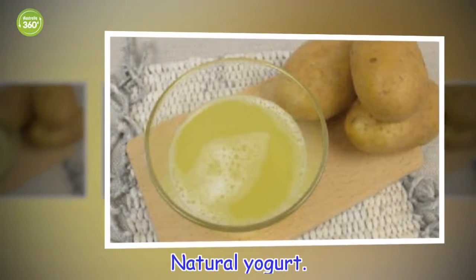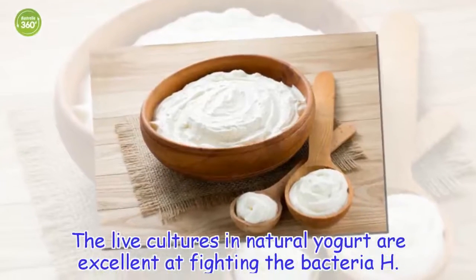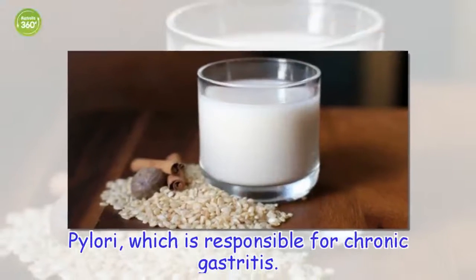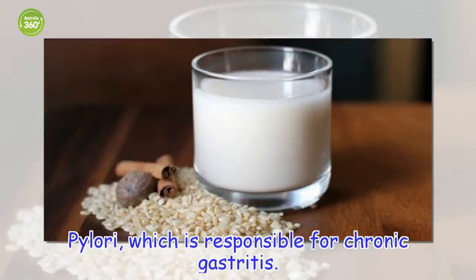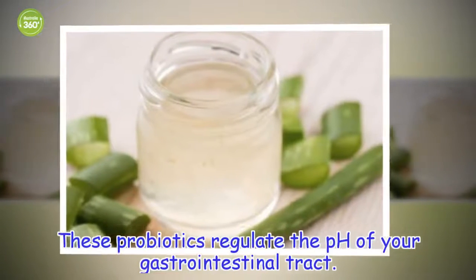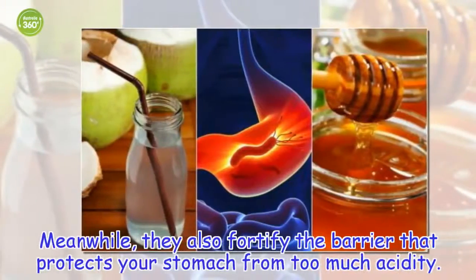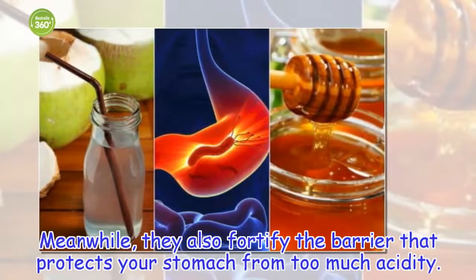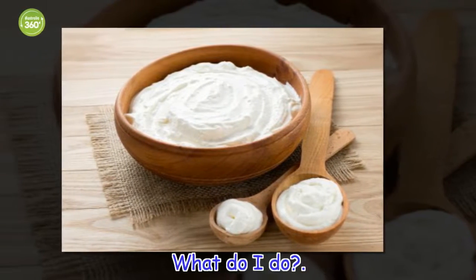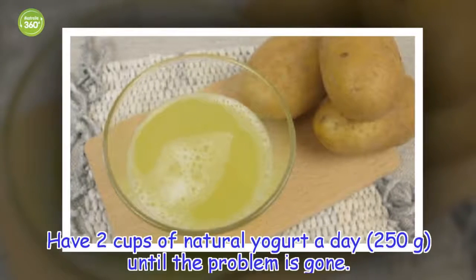The live cultures in natural yogurt are excellent at fighting the bacteria H. pylori, which is responsible for chronic gastritis. These probiotics regulate the pH of your gastrointestinal tract and fortify the barrier that protects your stomach from too much acidity. Have 2 cups of natural yogurt a day until the problem is gone.